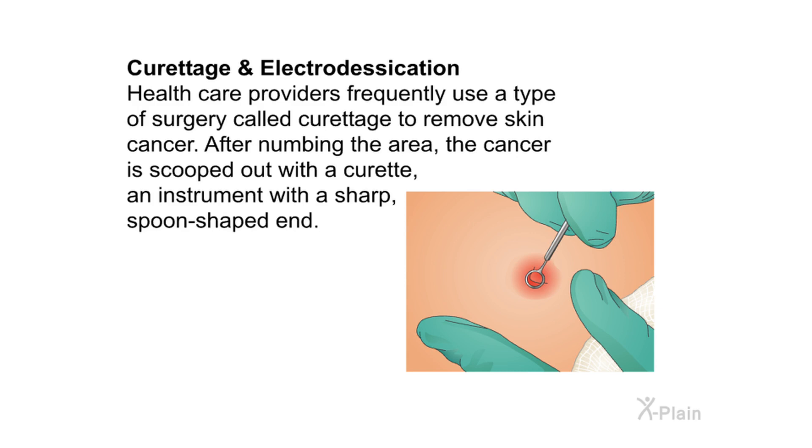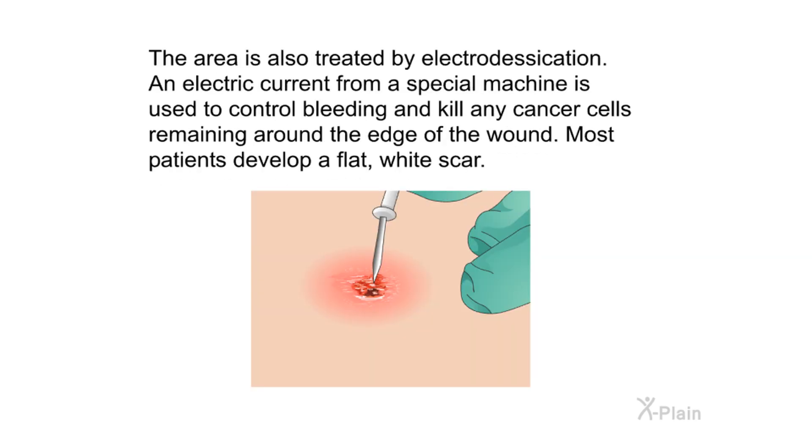Curettage and electrodesiccation: health care providers frequently use a type of surgery called curettage to remove skin cancer. After numbing the area, the cancer is scooped out with a curette — an instrument with a sharp spoon-shaped end. The area is also treated by electrodesiccation, where an electric current from a special machine is used to control bleeding and kill any cancer cells remaining around the edge of the wound. Most patients develop a flat white scar.